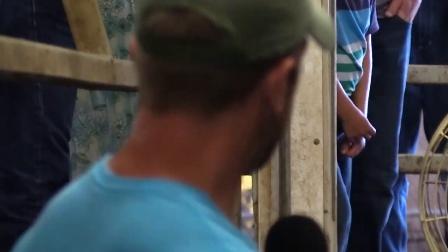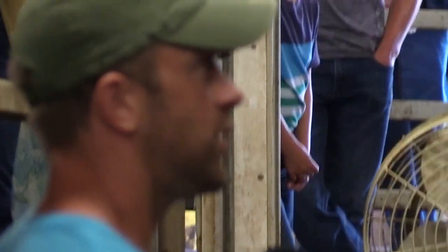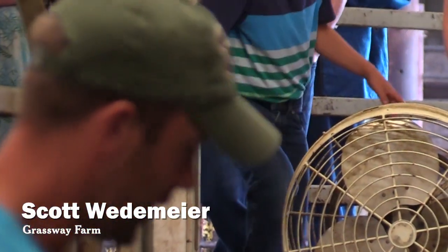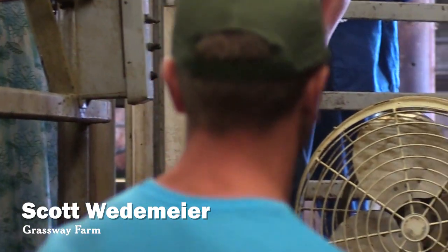If we would continue to milk cows the way we did, it would have taken me 20 years to milk the same cows that I can do in this parlor in a 15 — so that's a lot of time off, five years. This is based on Larry Tranel's design, the Iowa Trans parlor.